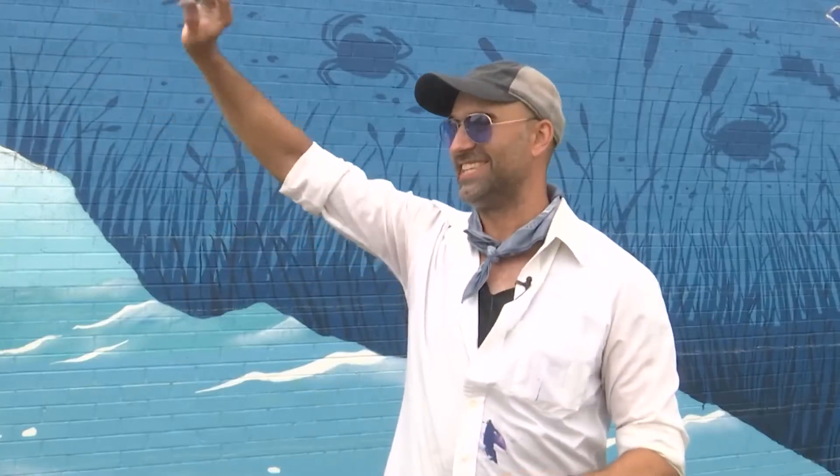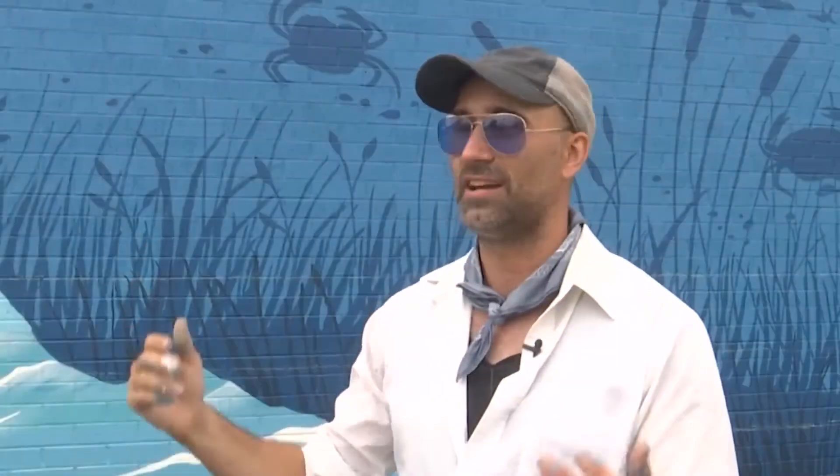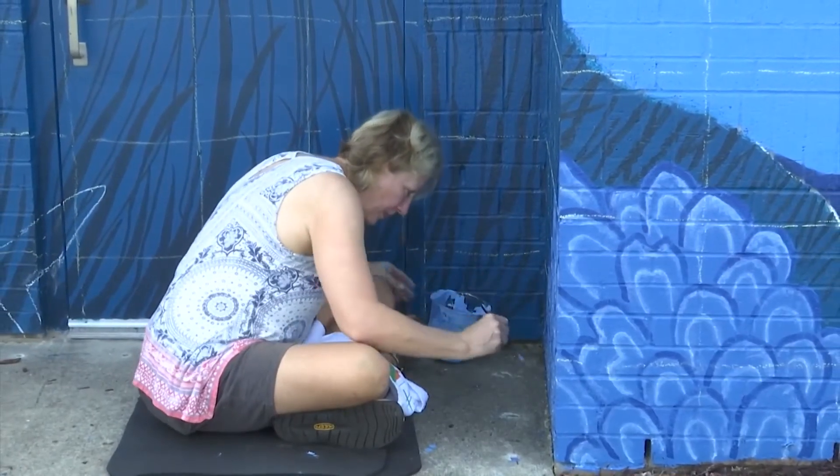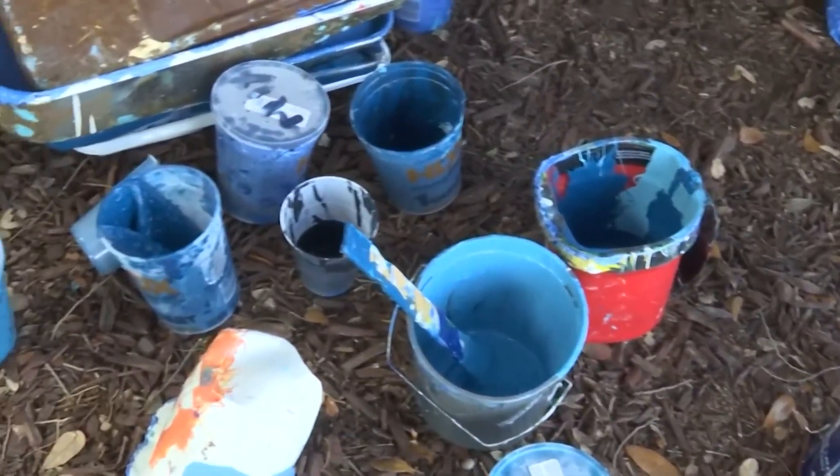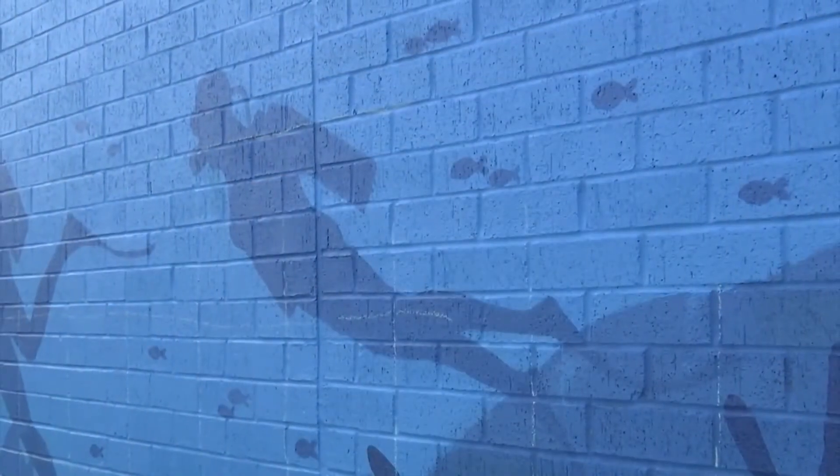Between the people honking and yelling out and coming into the parking lot, probably at least 100 or so, which has been awesome. One volunteer, Carmen Madry, has been working on the mural for a few days. She says she loves to see faces light up when people see their work.